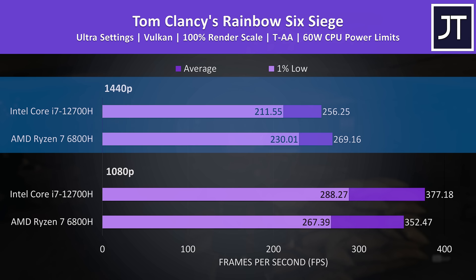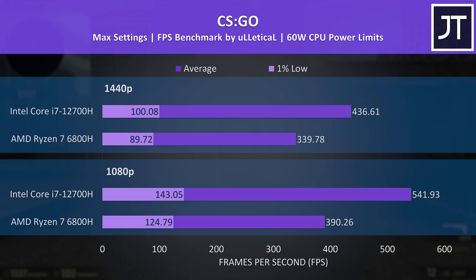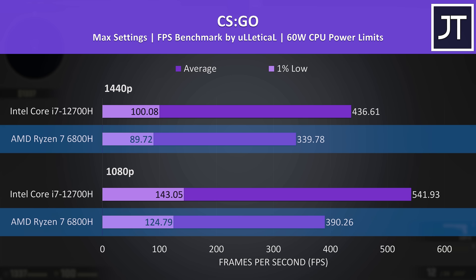CS:GO had the biggest gain with Intel out of all 21 games tested. We're talking about a 39% higher average FPS at 1080p with the 12700H, and a 29% lead at 1440p — a massive difference. That said, it's not as if 300 to 400 FPS on AMD is going to be unusable, but if you're playing competitively you might want any advantage you can get.